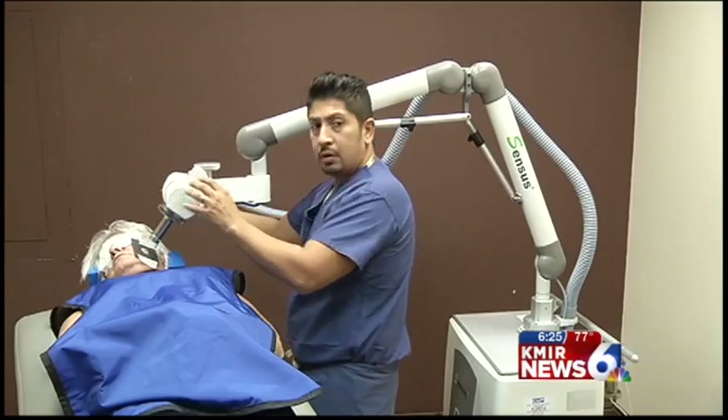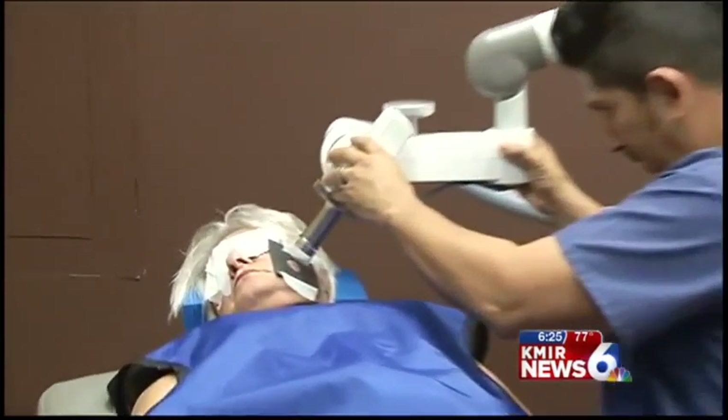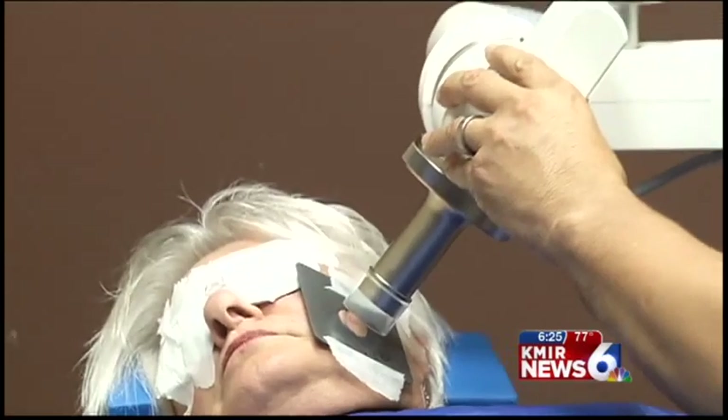The machine's cure rate is 95%, which is comparable to other current skin cancer treatments.